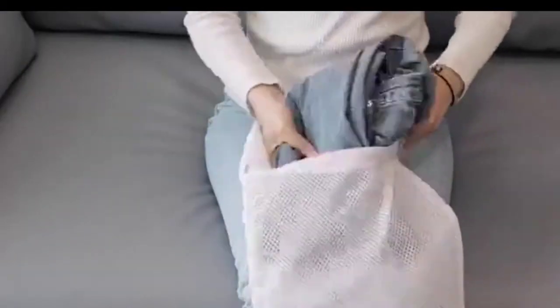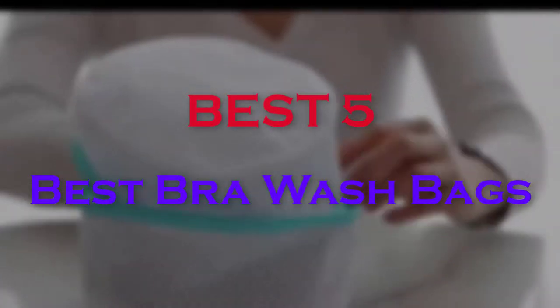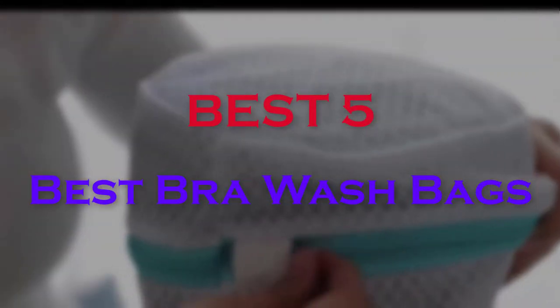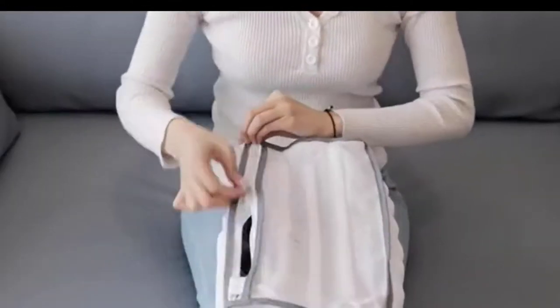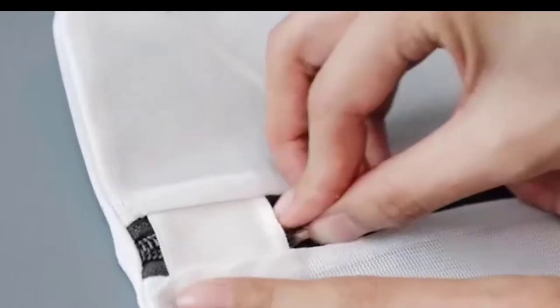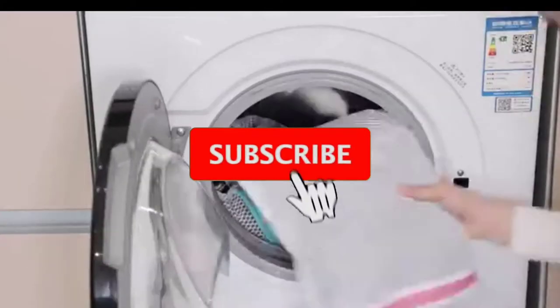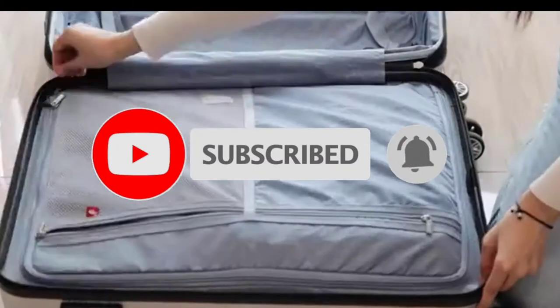Hello guys, welcome to our new video. In this video we will show you the best bra wash bags. These products are based on my personal opinion about price, quality and durability. I have checked also many users' reviews. If you want to know more about these products, please check the description below. Don't forget to subscribe to our channel to get future reviews. Let's start the video.